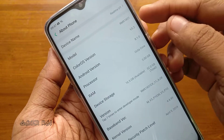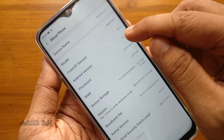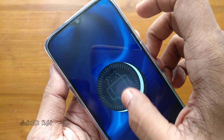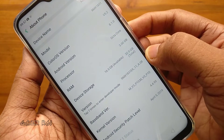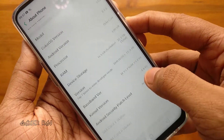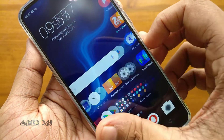First of all, let's check the device specs under the settings. It runs on ColorOS 5 based on Android 8 Oreo. It has an octa-core processor with 3 GB RAM and 32 GB storage.